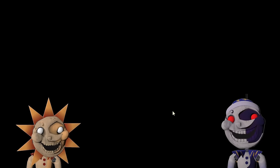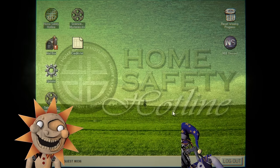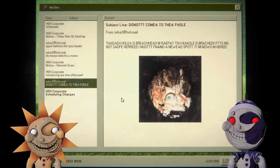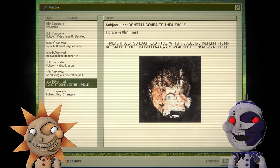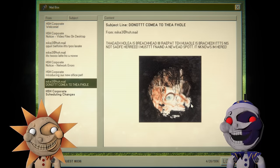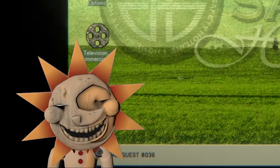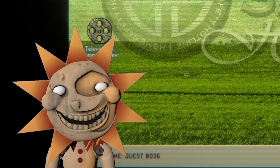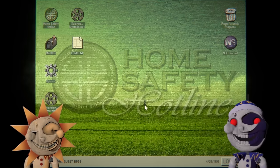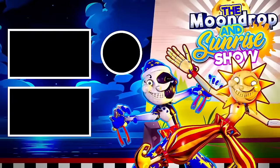88% — I'll consider it a win. Yeah, minus the dog, which looks like it will be fine. Anyway, thanks for watching this play of Home Safety Hotline — do not trust us with your home safety or hotline. 'The hole is breached — repeat, the hole is breached. It's not safe here. I must find a new spot. It knows I'm here.' Don't ever trust Moon and me with your home safety because we'll probably screw it up. Thank you guys so much for watching — see you next time!